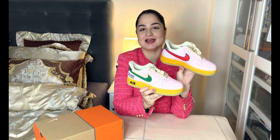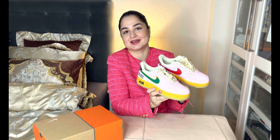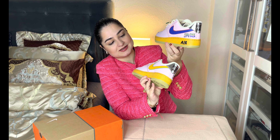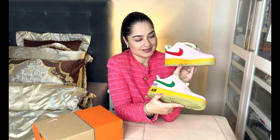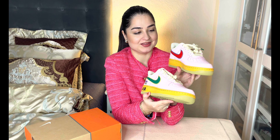A very crazy thing about these shoes is the Nike logos, because you have almost all the colors in your Nike logo on one pair of shoes. Here you can see it in red and blue, here in green and yellow, and on the other side in blue and red, and also in green and yellow. You have so many colors, and the Nike logos are individually painted on this shoe.